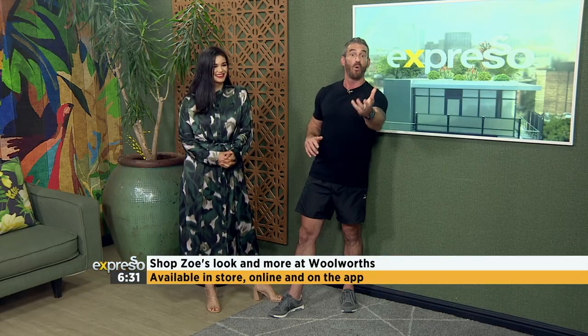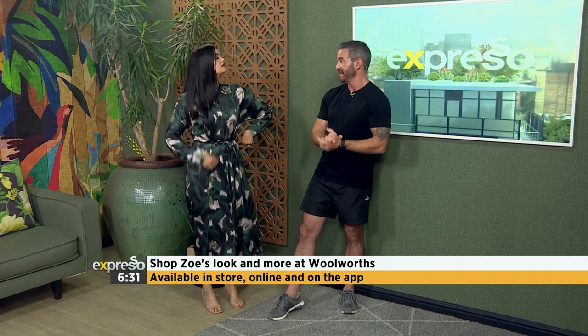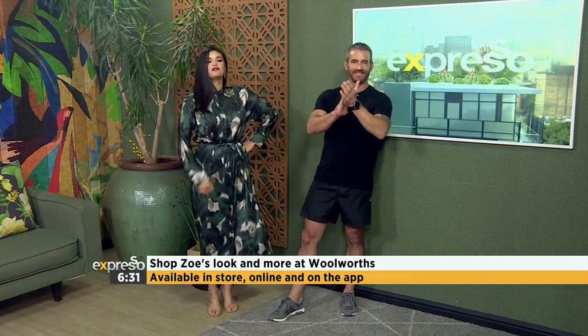You can shop these standout modest-inspired looks at Woolworths in-store, online, or using their incredible app. In fact, get a whole lot more inspiration on that. But absolutely amazing — thank you very much. Ready for the day!